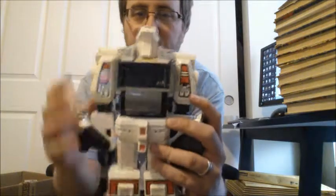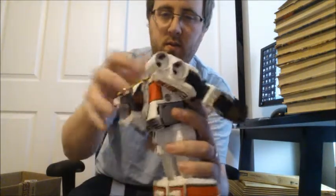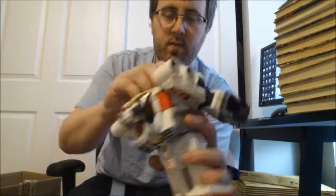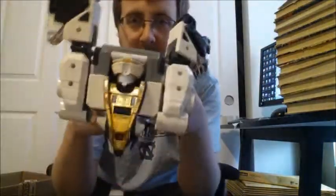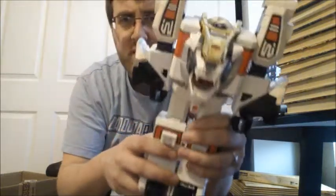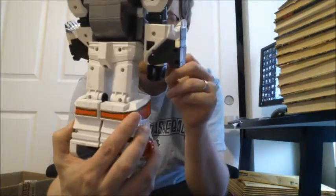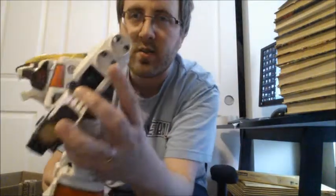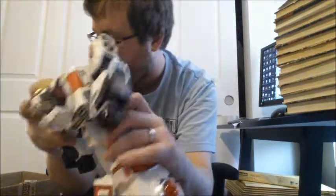My wife actually found this White Tiger Zord. His head's not popping out — there it is. I bought this for three dollars, it says five dollars on it, and that's a little too expensive. It's pretty scratched, some pieces are missing, the compartment is missing.